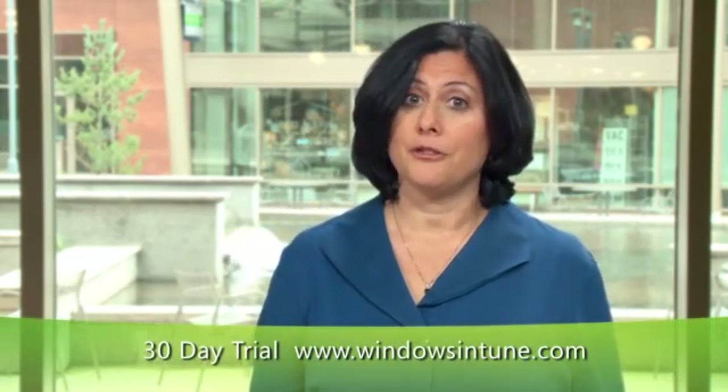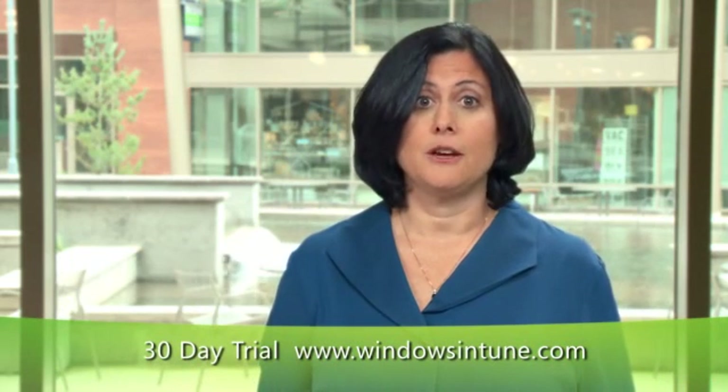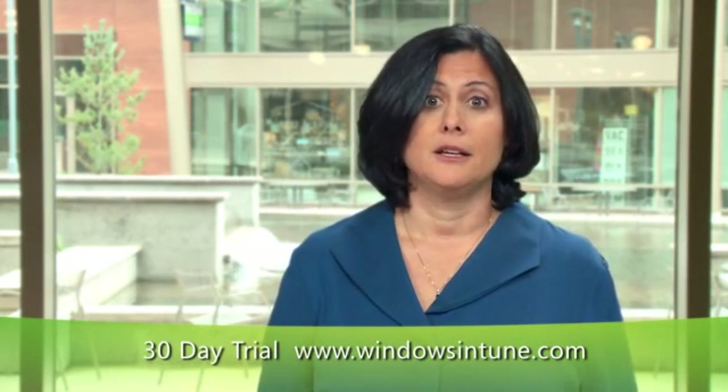With a Windows Intune subscription, you can make a smooth, simple transition to Windows 7 and take advantage of our cloud-based management tools to keep your PCs current and running at their best. Windows Intune is about giving your users the best Windows experience and reducing the hassle of PC management. Thank you for watching this overview video. We invite you to participate in our 30-day trial program to experience the benefits of Windows Intune firsthand. We hope you'll give it a try.